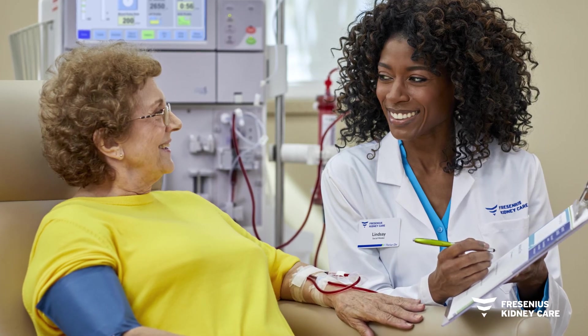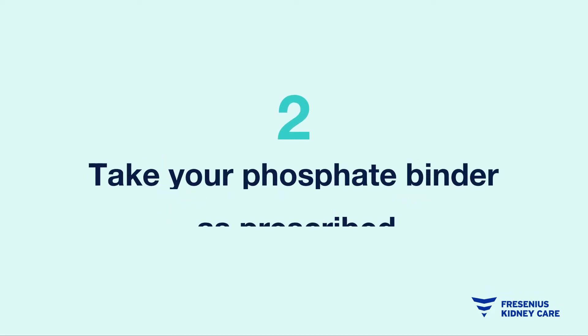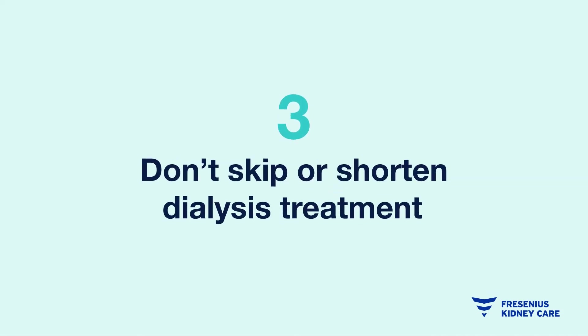Follow these three steps to stay on the right path. One: avoid foods with added phosphorus — work with your dietitian to find the right kidney-friendly foods and beverages that can be part of your daily meal plan. Two: take your binder medication if prescribed. It's important to take your binder medication with meals and snacks to help soak up extra phosphorus that is not controlled with dialysis and diet alone.